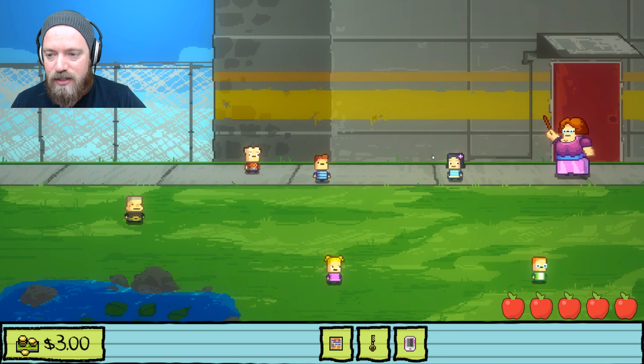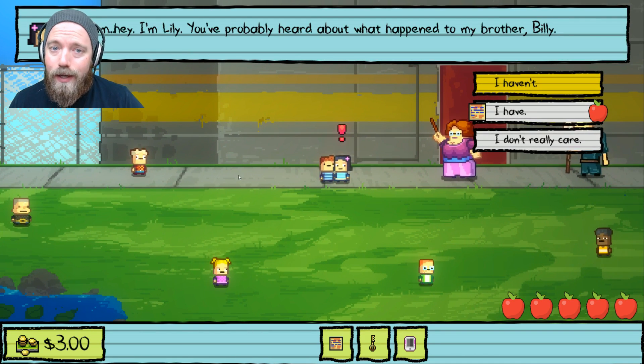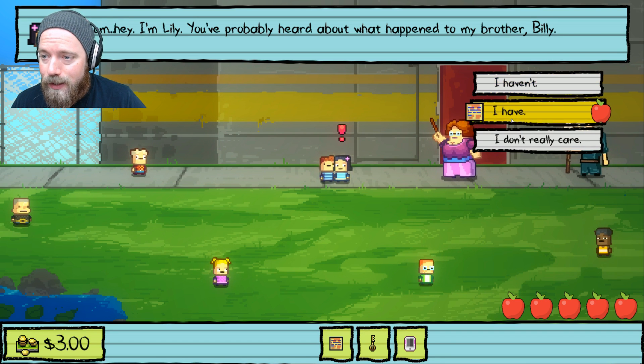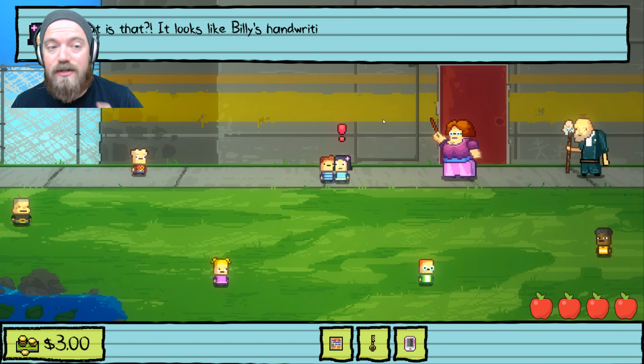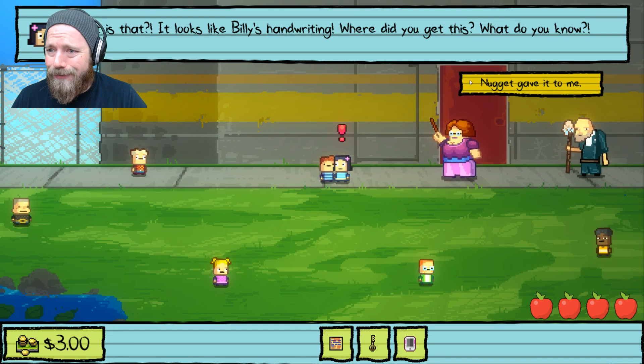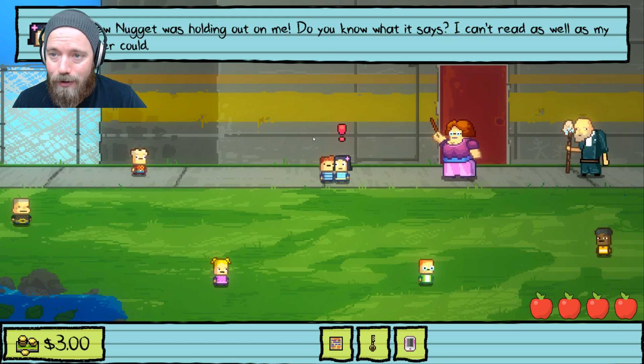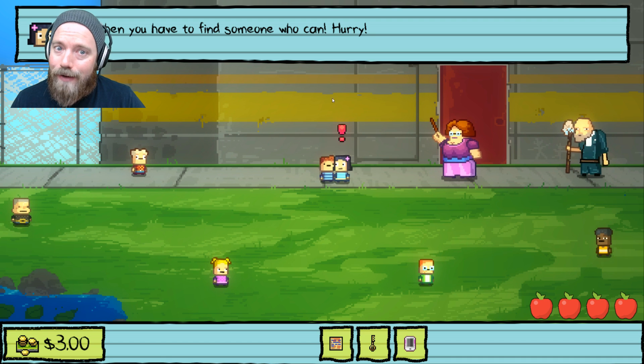The first thing you're gonna do is come over here and talk to Lily. She says: 'Oh hey, I'm Lily. You probably heard about what happened to my brother Billy.' We say we have, and give her the note. She says it looks like Billy's handwriting and that Nugget gave it to us. She can't read as well as her brother could, so we have to find someone who can.